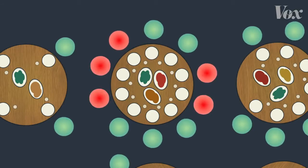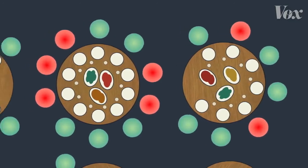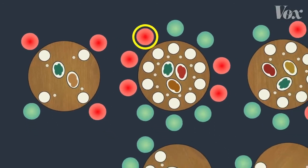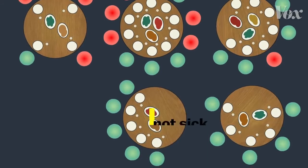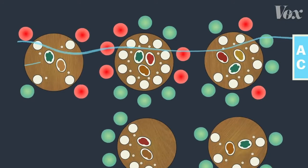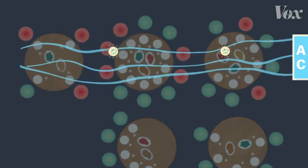Within a few days, other members of the family started showing symptoms. And a few days after that, so did the family sitting at the table next to them. The family at that table also got sick. Researchers say this first person was the source of all these infections, even though some of them were sitting almost 14 feet away. An air conditioning unit kept the air flowing through that section of the restaurant, circulating the virus from this person through the air to these other families.